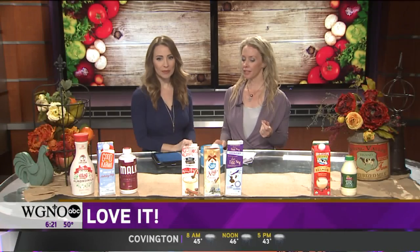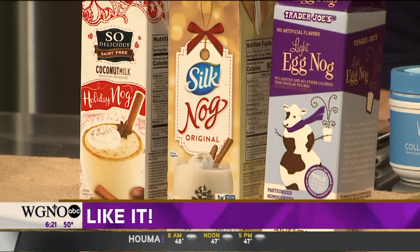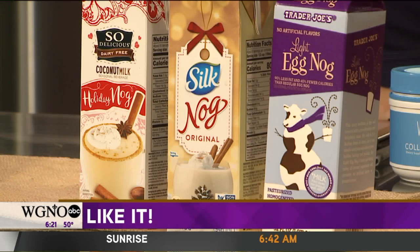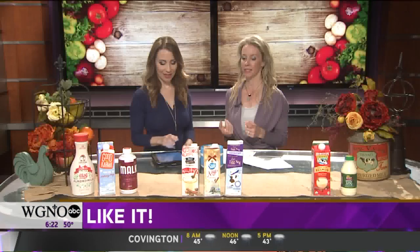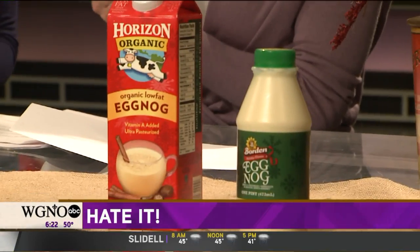In the Like It category are options that are a little more moderate in sugar — not super low like the Love Its. We've got So Delicious, Silk Nog, and Trader Joe's Light. These are still about 11 to 15 grams of sugar per half-cup serving, so it does inch up. And in the Hate Its, even organic or low-fat options can have 17 to 24 grams of sugar for that tiny half-cup serving. So always flip that label over and look — don't be fooled.